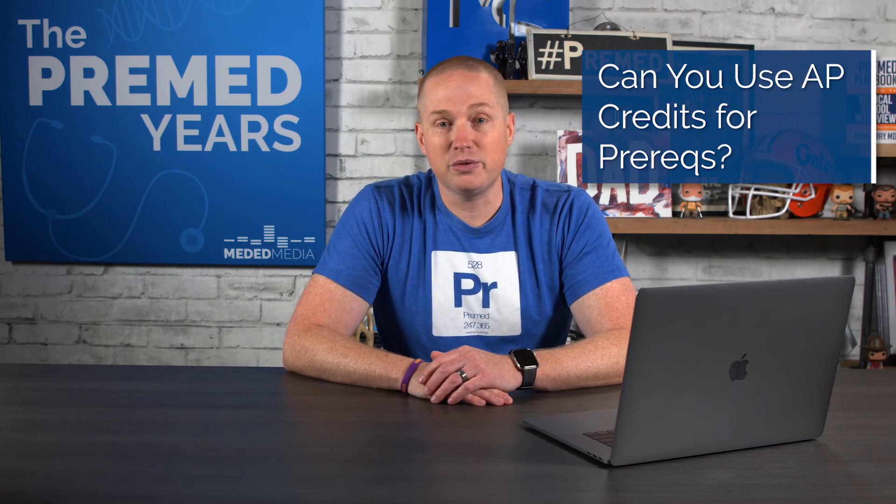Another question that comes up all the time with prereqs is using AP credits. You can use AP credits for your lower-level biology, chemistry, and physics, as long as you're showing that you are also taking upper-division courses in biology and chemistry.